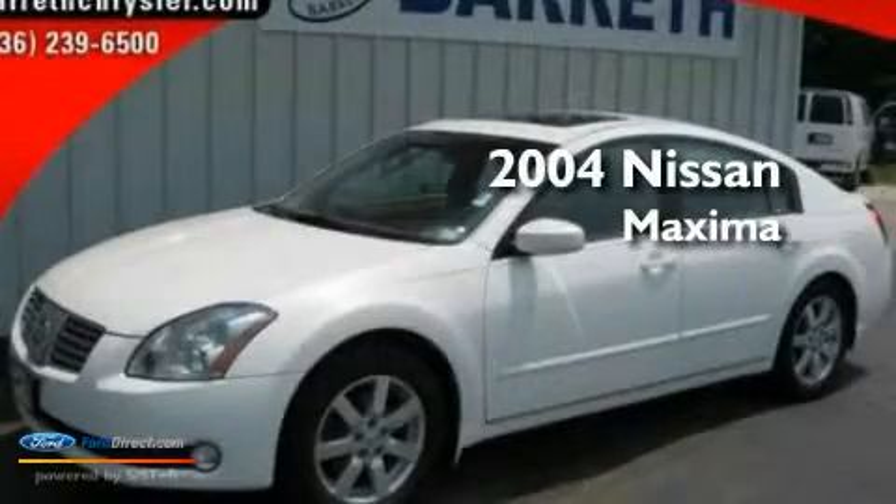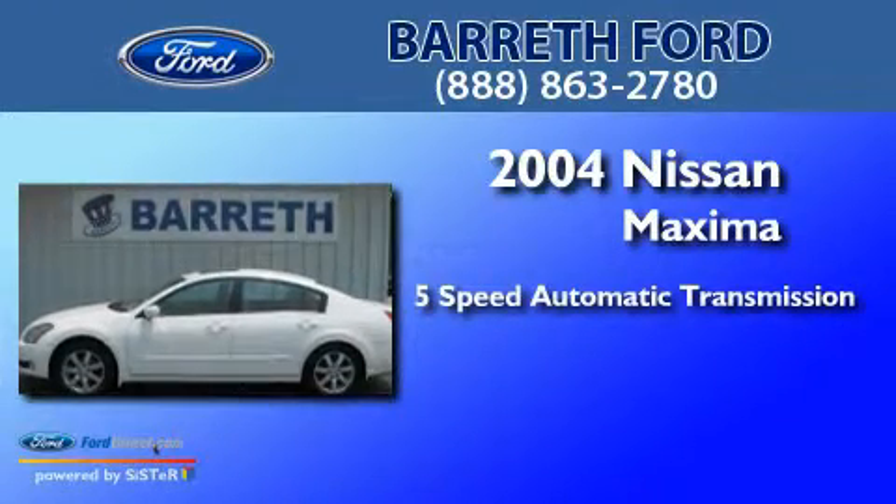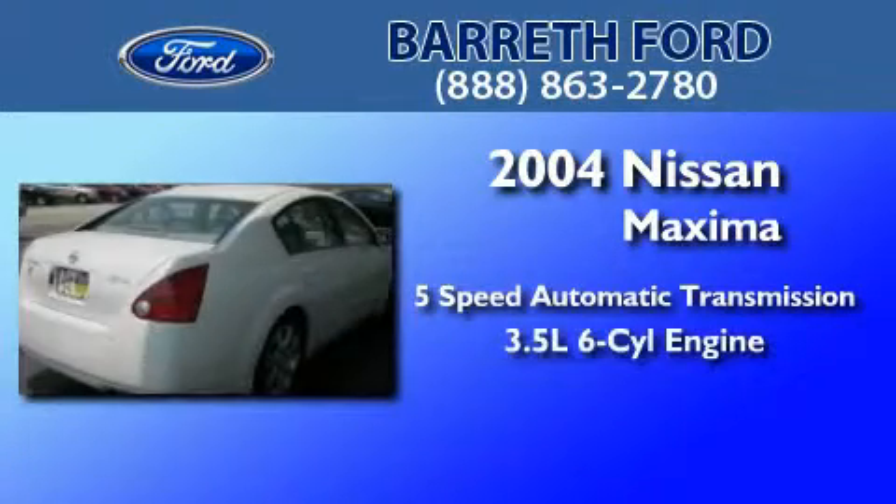This is a 2004 Nissan Maxima. This four-door sedan has a five-speed automatic transmission and a 3.5 liter V6.